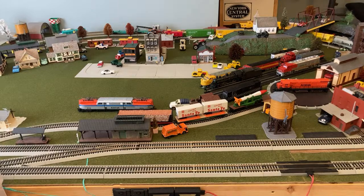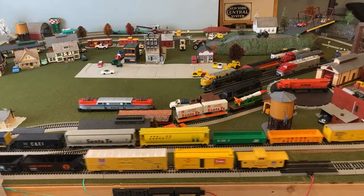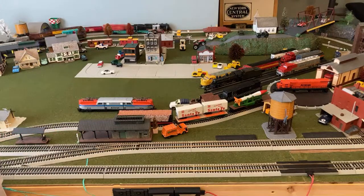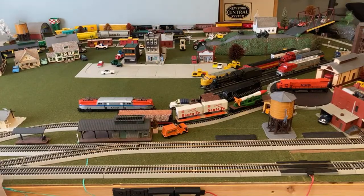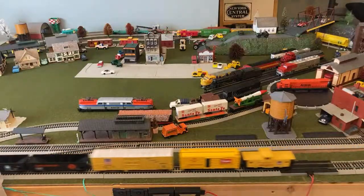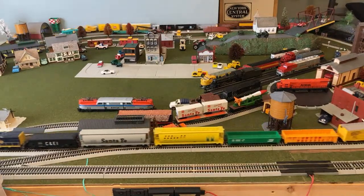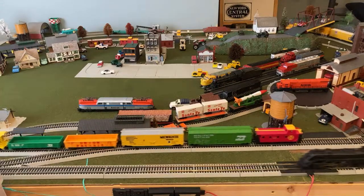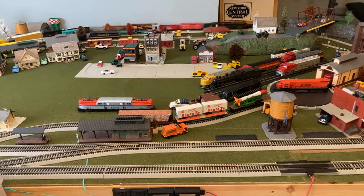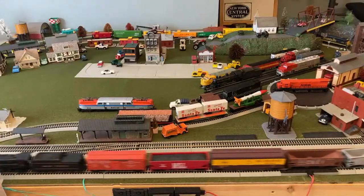If you guys want to replace the inner line locomotive, we can do that — the Santa Fe has been running for almost 10 minutes now. Let's see if we can get the steamer a little bit faster. Now it's more like an express freight. The Santa Fe on the inner line is getting a little warm, so I'm going to take that one off. It does have a tendency not to overheat too much, but after almost 13 minutes of constant running, that's kind of what happens.